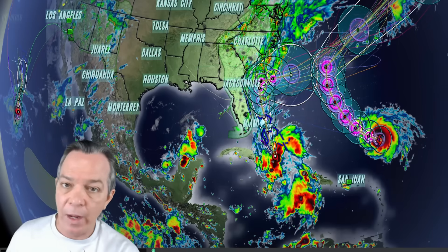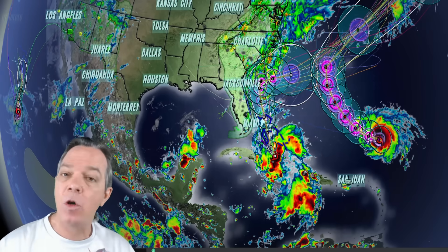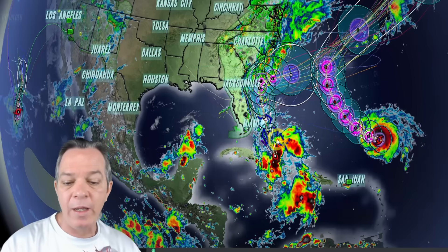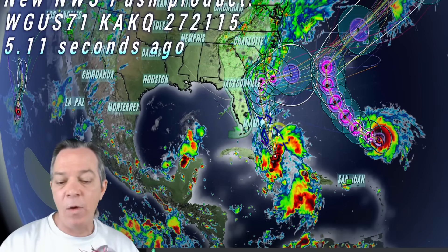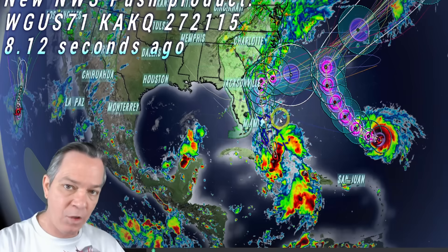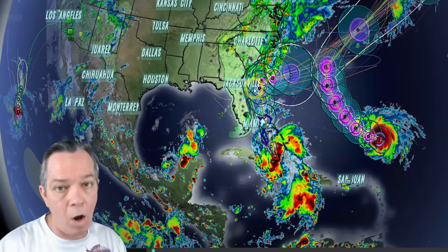There is a battle going on: the GFS and the AI versus the Euro and the hurricane models. Tropical storm Imelda is going to be wobbling east and west repeatedly. It all depends on where Humberto is as it winds down to Cat 4 — whether it catches Imelda on an eastern or western wobble will determine if it gets pulled out early or stalls for a couple of days, which the National Hurricane Center agrees is most likely.